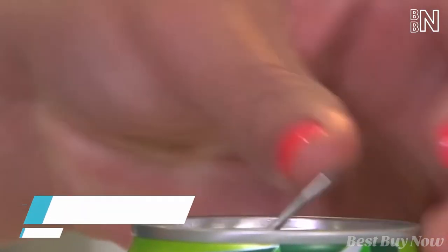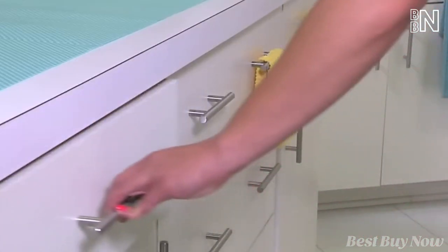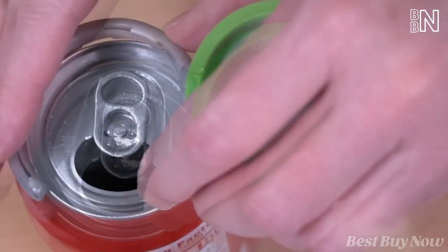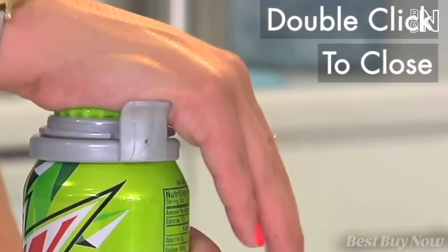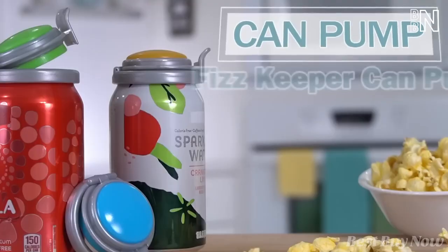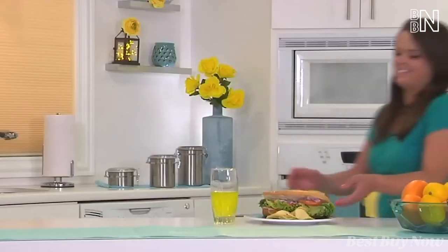Still don't know what to do with leftover soda? Thanks to this can pump, the fizz will be kept in your drink for days after you've opened it. Snap the ring onto the can and close the lid, then give the top a few pumps — that's it. The lid fits almost any standard can, which means not a single fizz will be lost.